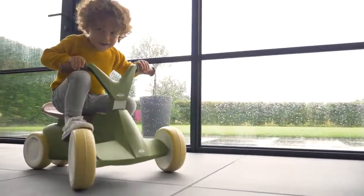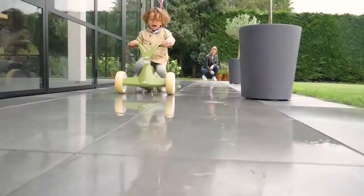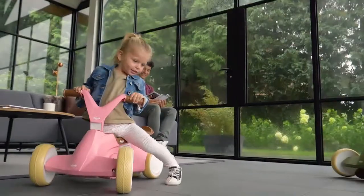And another advantage: they never get a puncture or leak. The Go2 can be enjoyed until your child is about 30 months old. There is a choice of two new retro colors: olive green and pink.